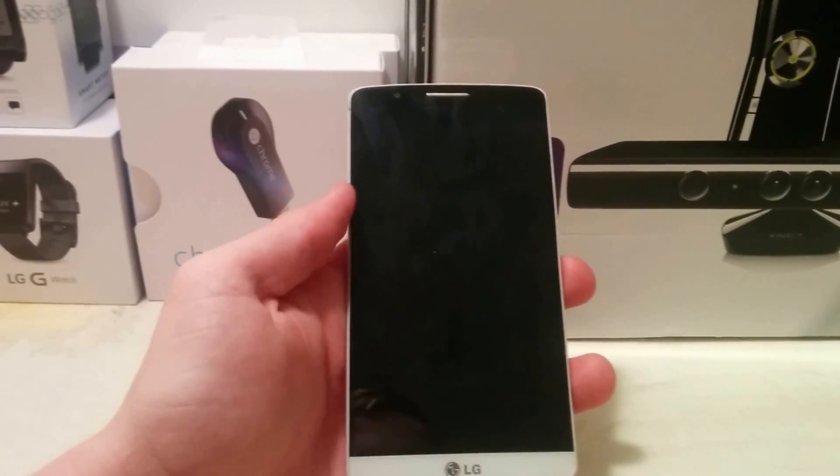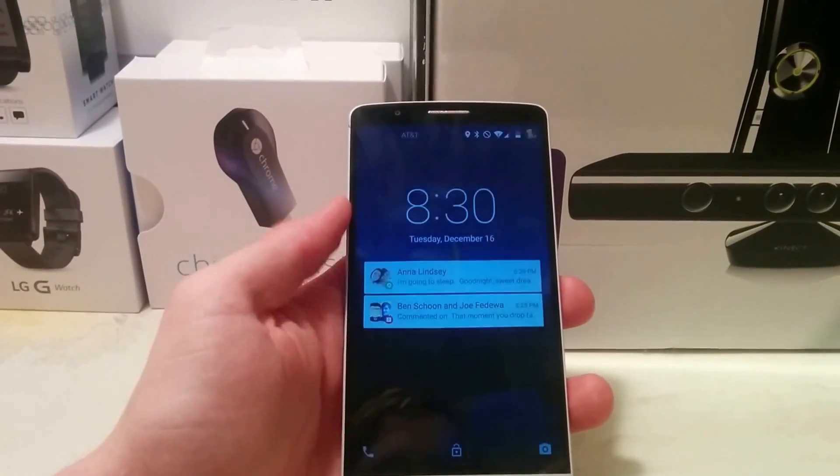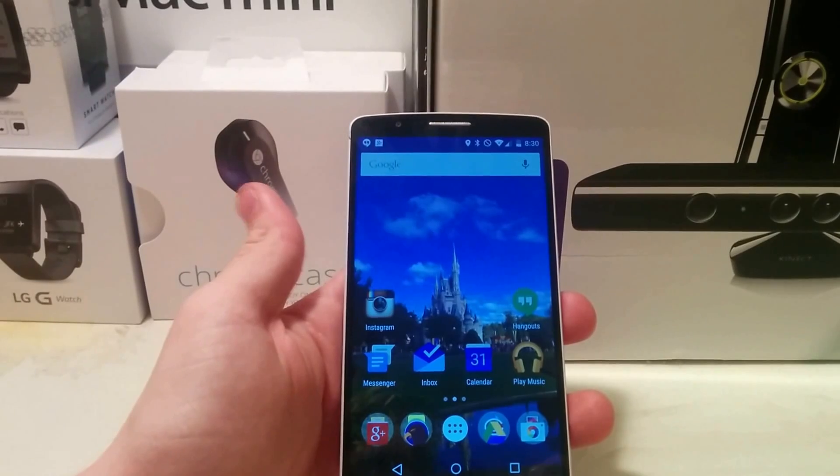What's up guys, it's Perrin from GadgetSpot. Today we're taking a quick look at CM12 running on the LG G3.